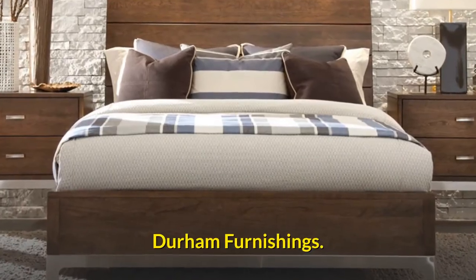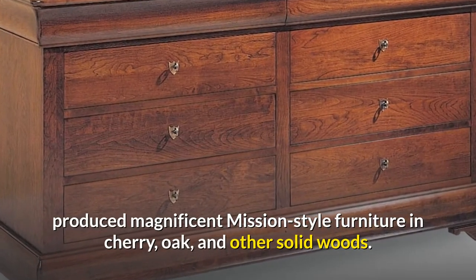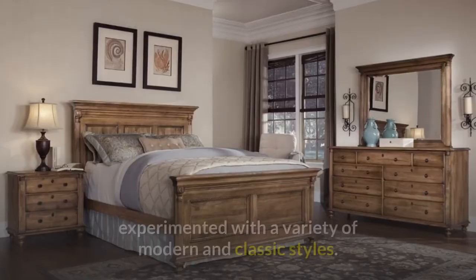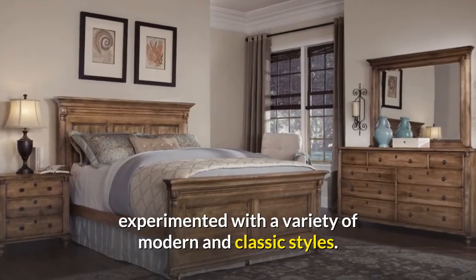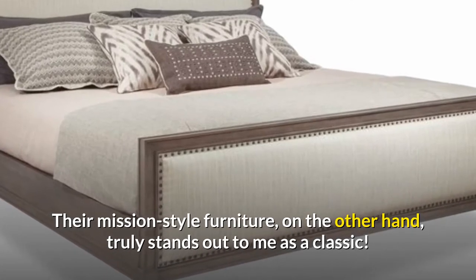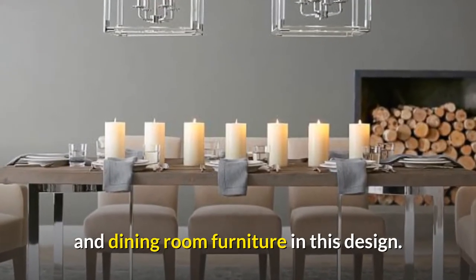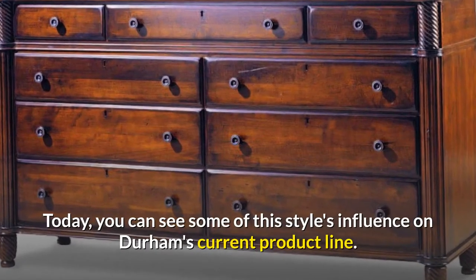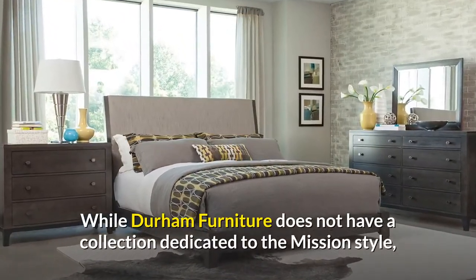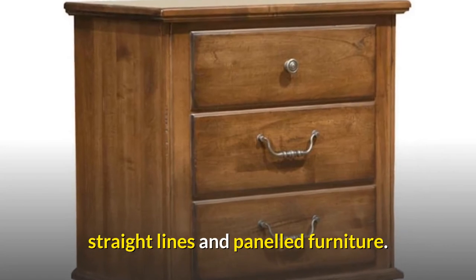Durham Furnishings: Durham Furniture, a Canadian manufacturer, produced magnificent Mission-style furniture in cherry, oak, and other solid woods. As one of Canada's leading furniture manufacturers, Durham experimented with a variety of modern and classic styles. Their Mission-style furniture truly stands out as a classic. Durham produced excellent Mission bedroom, accent, and dining room furniture in this design. Today, you can see some of this style's influence on Durham's current product line. While Durham Furniture does not have a collection dedicated to the Mission-style, several of their bedroom collections are inspired by the craftsman-style's straight lines and panelled furniture.